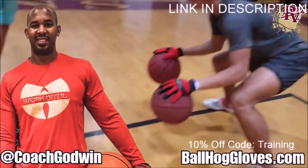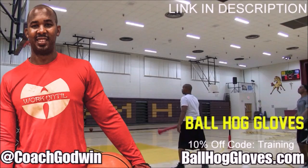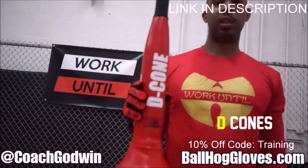Ball Hall Gloves do our warm-up ball handling drills, our two-ball drill. The D-cone is the perfect complement. We have everything you need from ball handling gloves, bump pads, shooting eggs, and cones. Go to ballhallgloves.com.